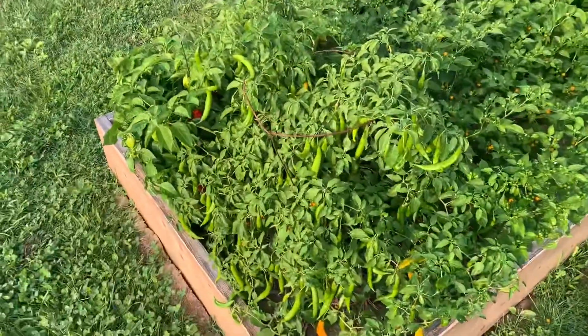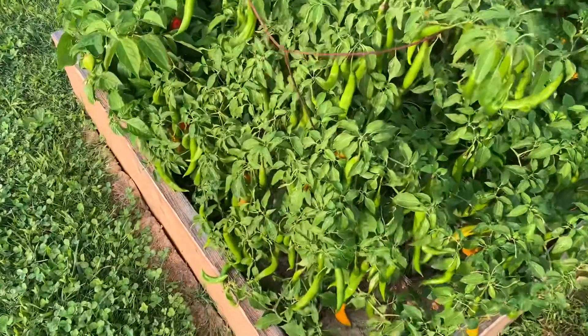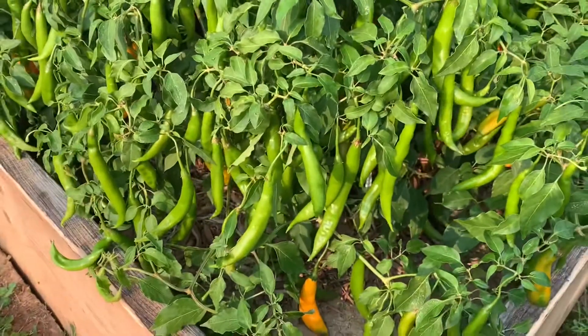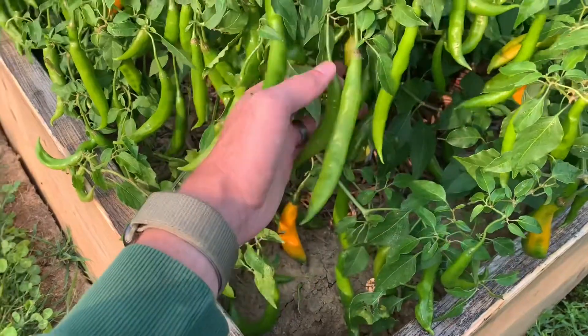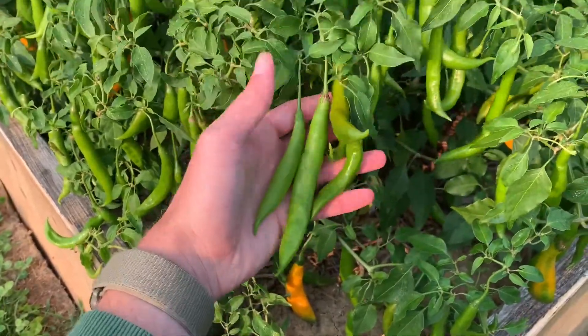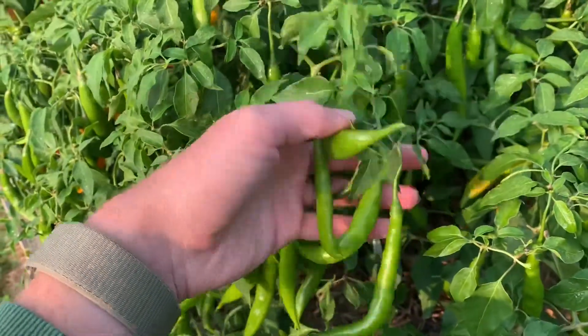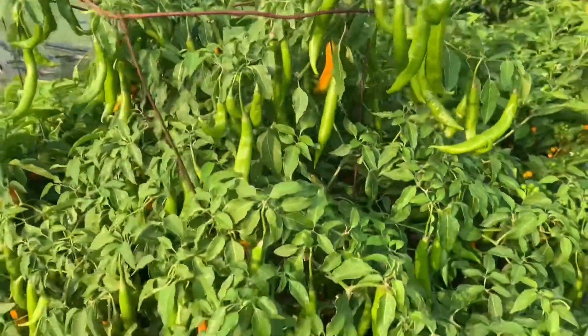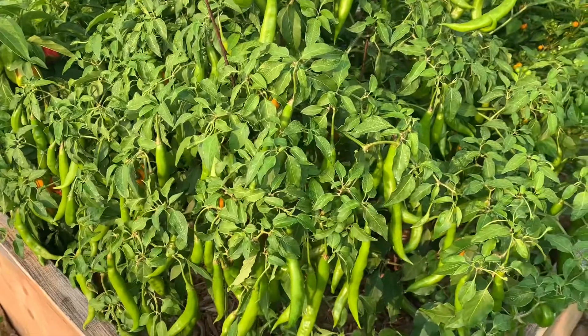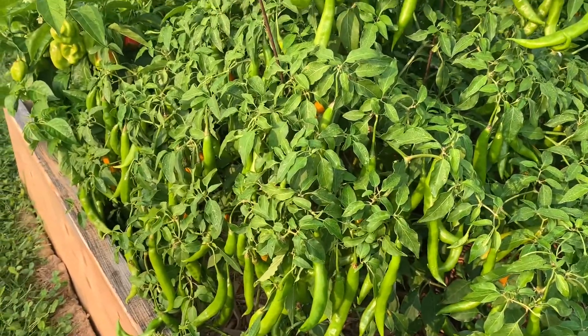First up is the Ahi Guyana. I will not know what to do with all of these. If I even get half to ripen — and I've already picked a ton off — it's a cool variety, super producing.